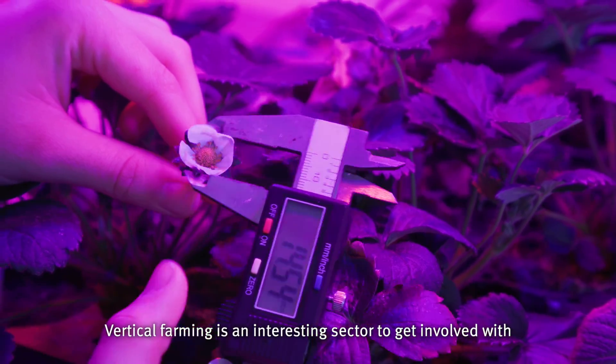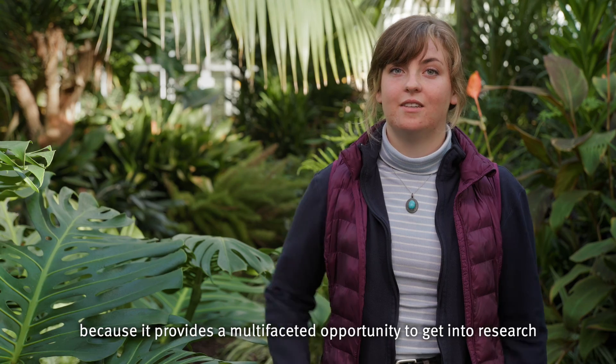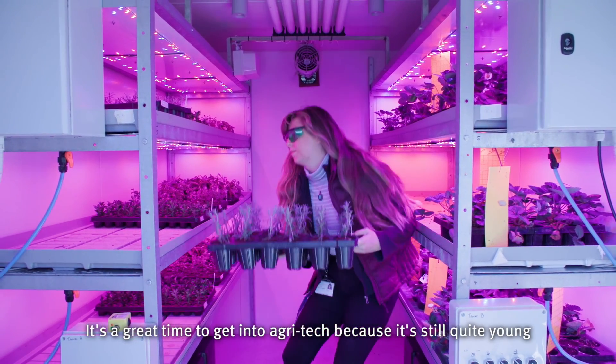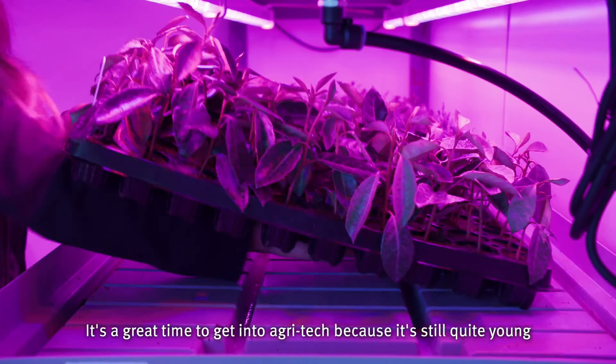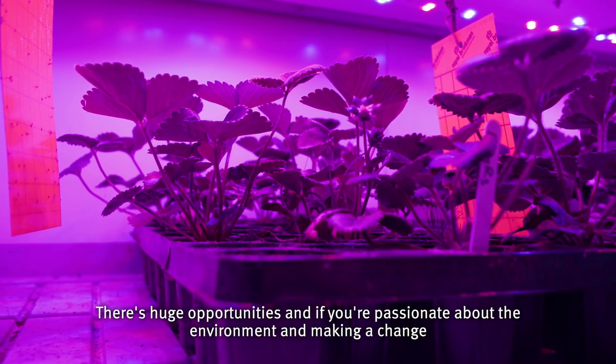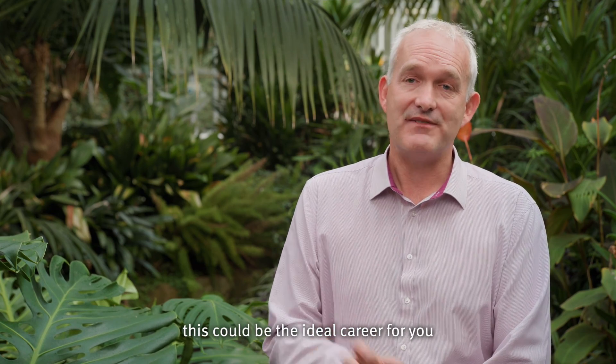Vertical farming is an interesting sector to get involved with because it provides a multi-faceted opportunity to get into research, technology and plant science. It's a great time to get into agritech because it's still quite young, it is growing at an incredible rate, there are huge opportunities, and if you're passionate about the environment and making a change this could be the ideal career for you.